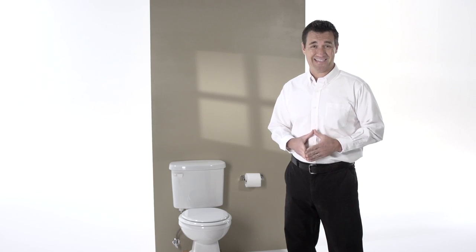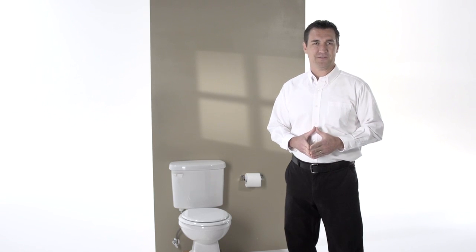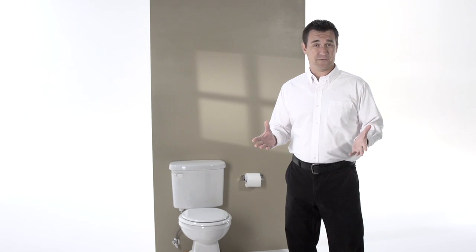A running toilet can waste up to 230 gallons of water a day — that's up to 7,000 gallons a month. So how do you know if you have a toilet that runs? You'll either hear it refilling on its own or it won't stop filling when flushed. There are two easy things you can do to stop a toilet from running.